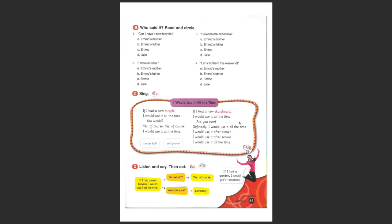Now, looking at this song — you will find an MP3 attached next to this video and you can sing or listen to the song. It's about conditionals: 'If I had a new bicycle, I would use it all the time.' You see? 'I would use it all the time.' So when you try to convince someone about having something new, you use this expression. Fantastic — let's go to the next video.